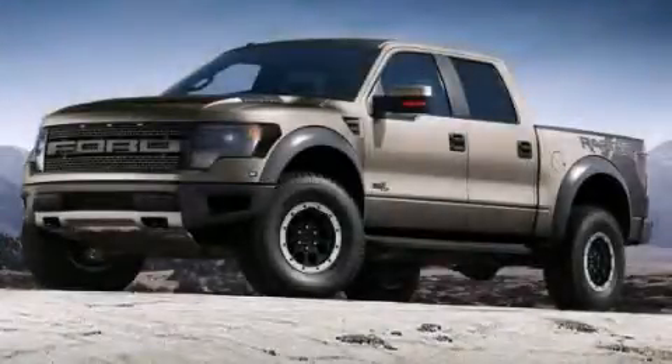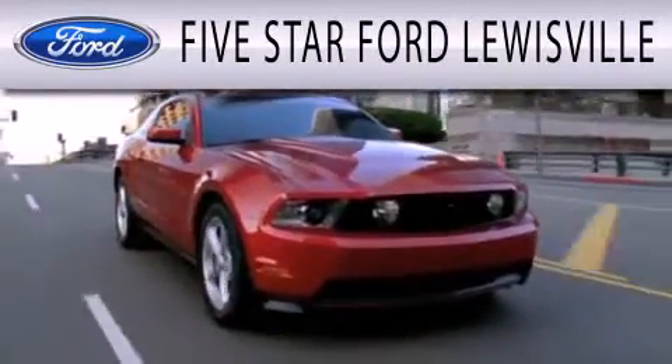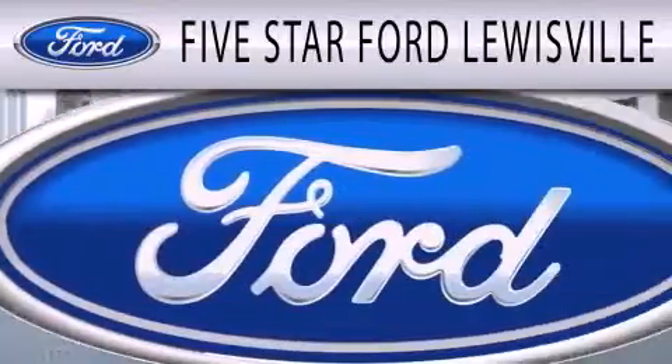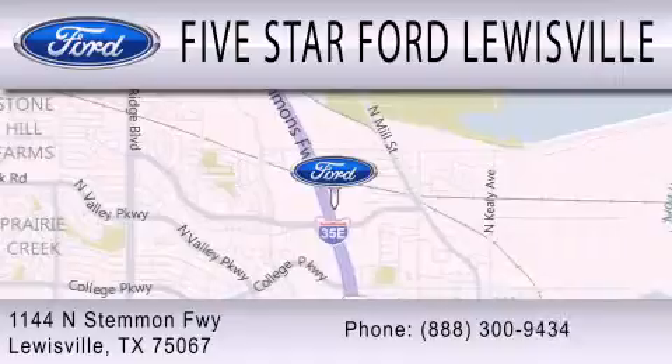We invite you to contact us today to learn more about this vehicle. Five Star Ford Lewisville is dedicated to doing everything possible to ensure that the experience you have selecting your next vehicle is as pleasant as possible. We are located at 1144 North Stemmons Freeway in Lewisville.